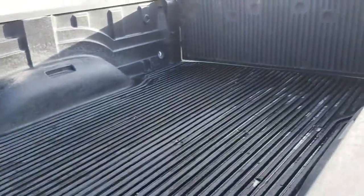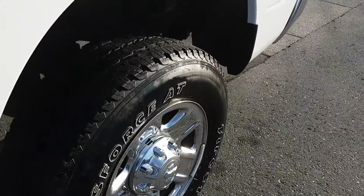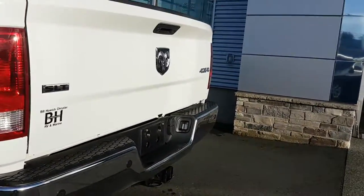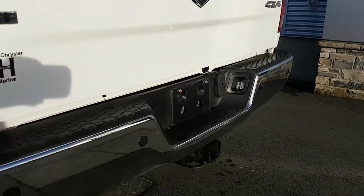It is an eight-foot box. It does have a box liner. It is an SLT — I'm not sure if I mentioned that.